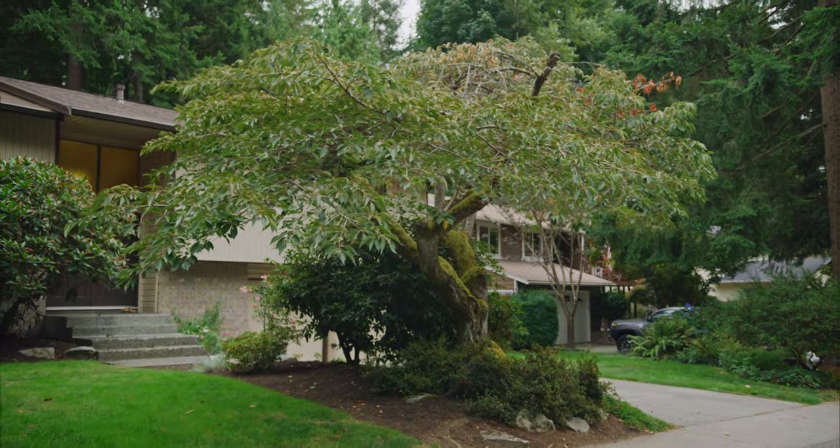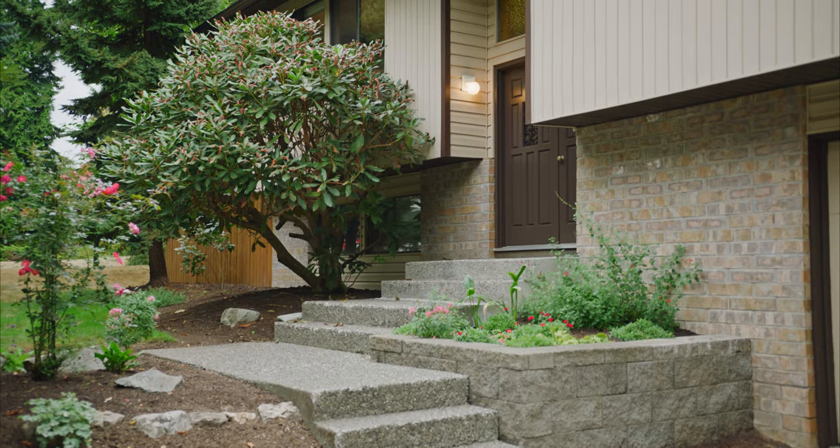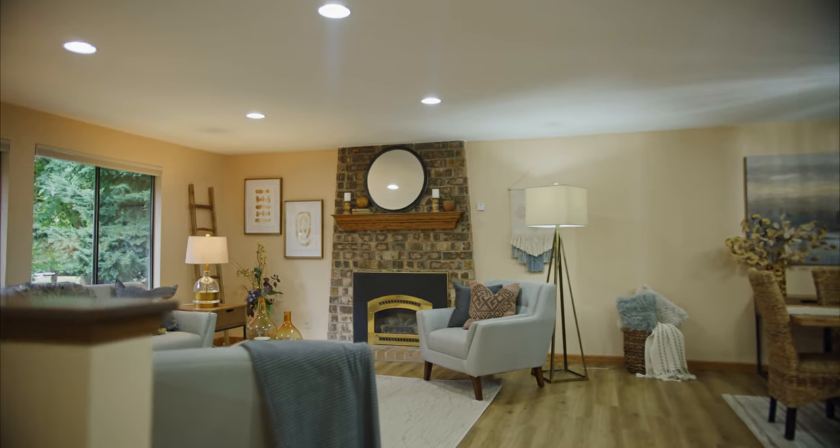With 2,280 square feet inside and over 8,000 square feet outside, you'll have all the space you need to live, work and play. The upper level features a newly renovated kitchen opening right up onto the living and dining area.